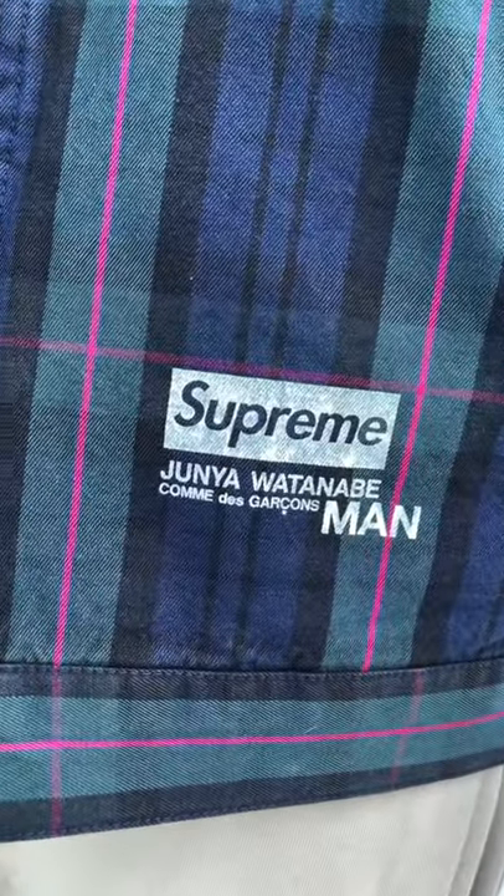What's up everyone, just doing a quick short on week 11 for Supreme's drop. I picked up one item today, and this is the zip-up cool plaid jacket by Comme des Garçons Junya Watanabe — it's got the whole print here.